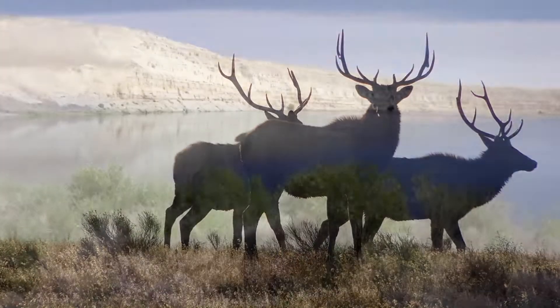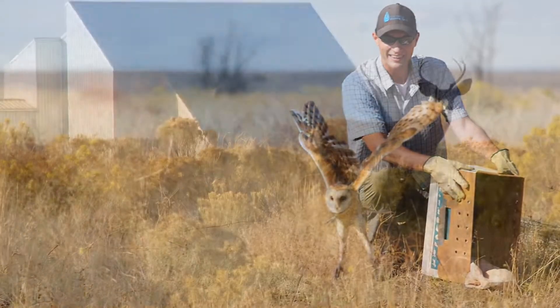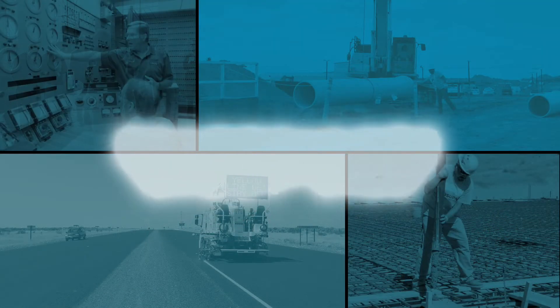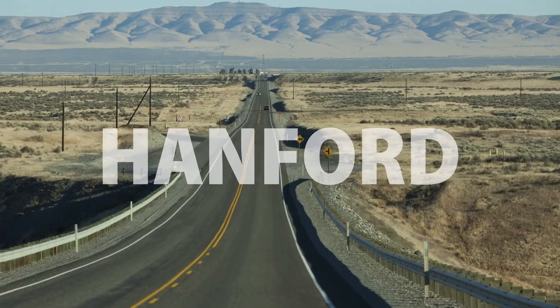Once the cleanup mission is complete, land management and surveillance will continue for more than 60 years to monitor any residual contamination and protect the environment. Hanford infrastructure needs reliability and redundancy to ensure the operational pace is in place to help execute the end-state mission. Reconfiguring, rejuvenating, and right-sizing infrastructure is essential to mission delivery, and Hanford is poised to accomplish these needs to ensure future success.